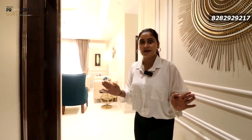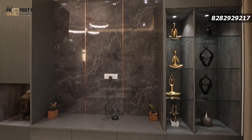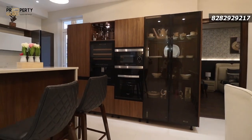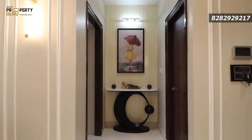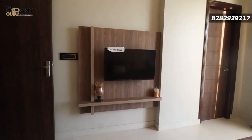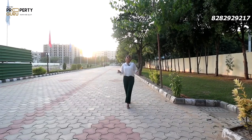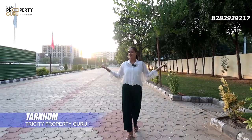If you are watching FOI Radio, you will get to know how much a house is in front of you. Hey everyone, welcome back to our channel, Trust City Property Guru. I am your host, Taranum.